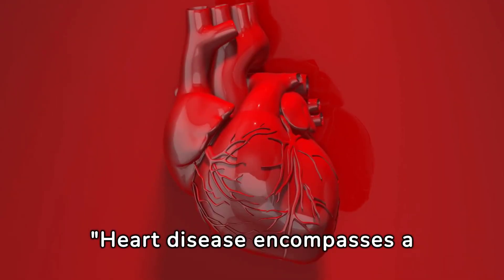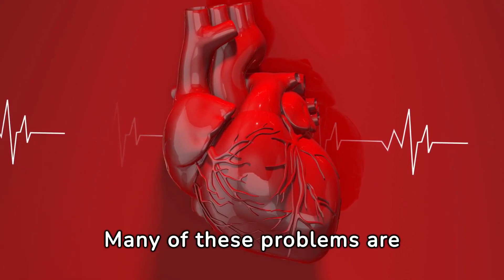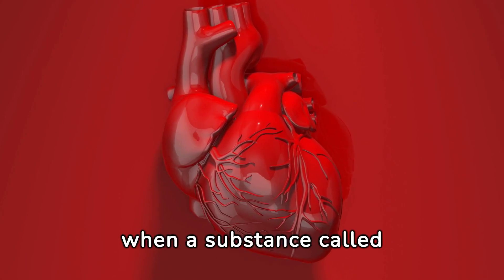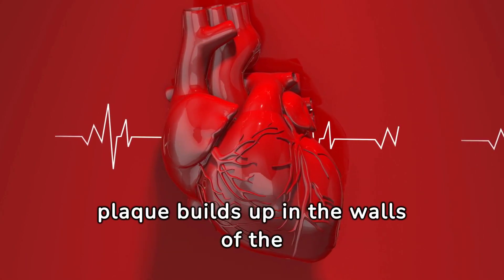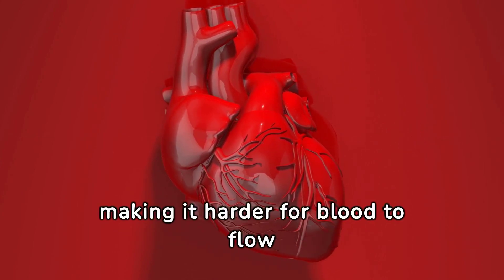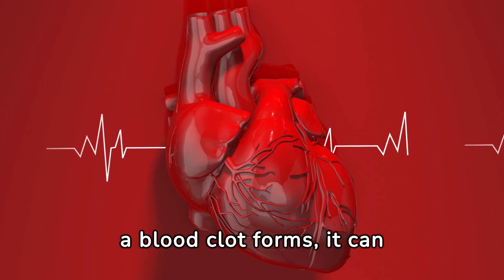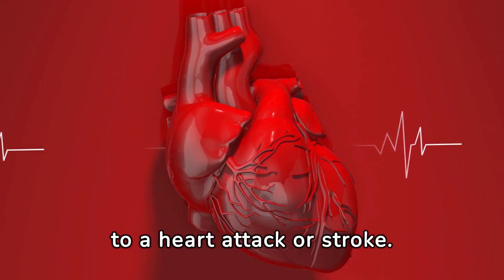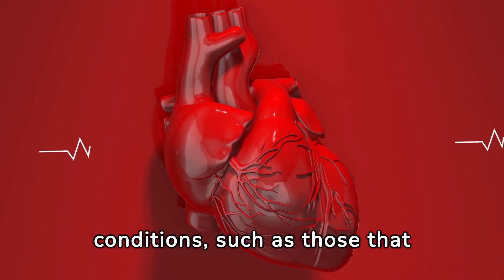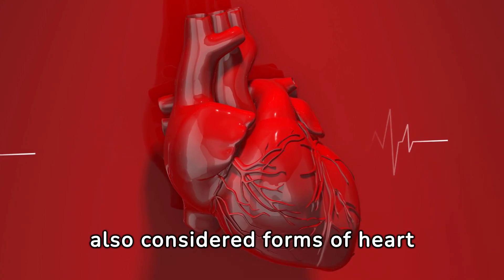Heart disease encompasses a variety of cardiovascular problems. Many of these problems are related to atherosclerosis, a condition that develops when a substance called plaque builds up in the walls of the arteries. This narrows the arteries, making it harder for blood to flow through. If a blood clot forms, it can stop the blood flow, leading to a heart attack or stroke. Other heart conditions, such as those that affect your heart's muscle, valves, or rhythm, are also considered forms of heart disease.